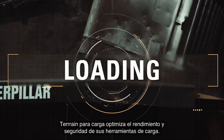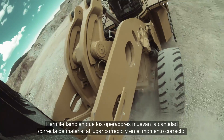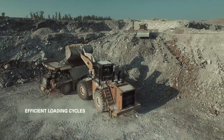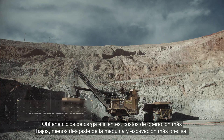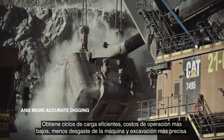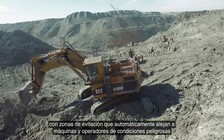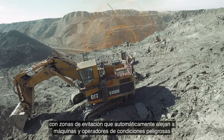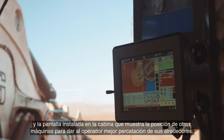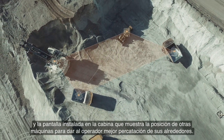Terrain for loading optimises the performance and safety of your loading tools. It also enables operators to move the right amount of material to the right place at the right time. You get efficient loading cycles, lower operating costs, less machine wear and more accurate digging. Terrain also helps you improve site safety, with avoidance zones that automatically keep machines and operators away from hazardous conditions, and an in-cab display that shows the position of other machines to give operators better awareness of their surroundings.